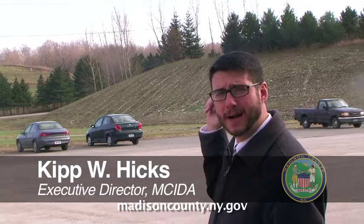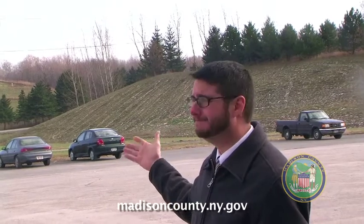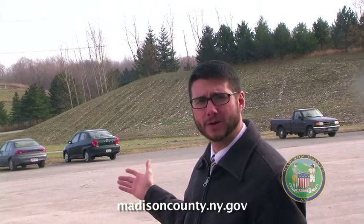This patch of grass behind us here is the future site for Johnson Brothers Lumber. They've chosen this site because of the close proximity to accessing the excess heat. We'll provide them with approximately 160 to 170 degree constant heat that they need to kiln-dry the hardwoods to run through their process.